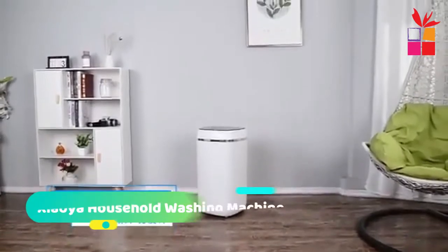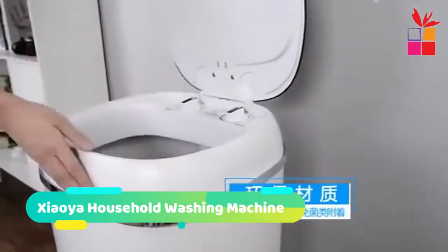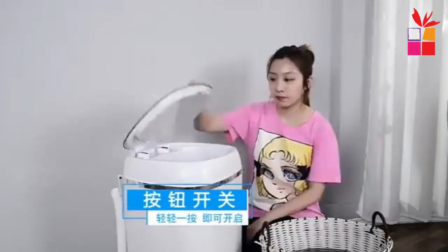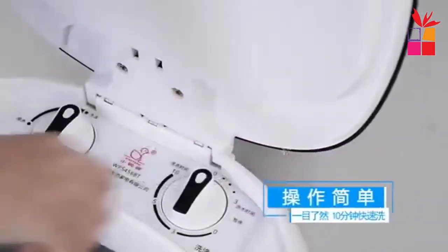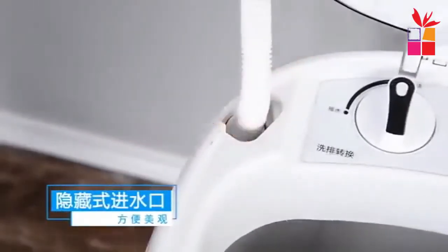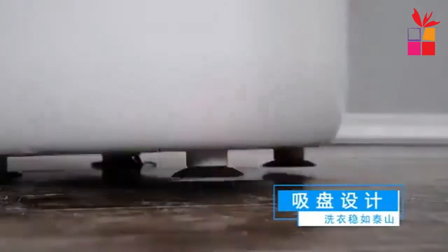Number 1: Xiaoya Household Washing Machine. The Xiaoya brand 4.5kg Small Washing Machine — Small Household Single Bucket Semi-Automatic, Top Open Opening Method Washing Machine. Automatic Type: Semi-Automatic.